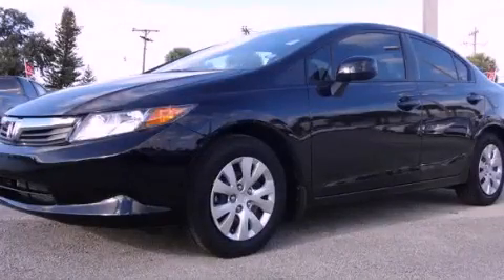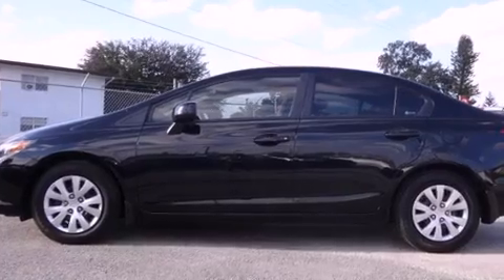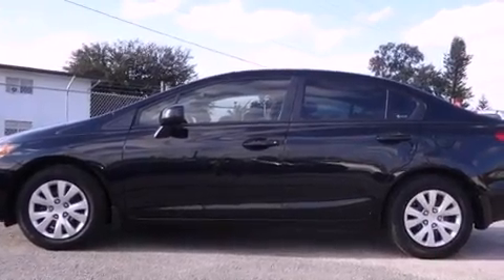This is a 2012 Honda Civic. It has a four-cylinder engine and an automatic transmission. All of the following features are included.